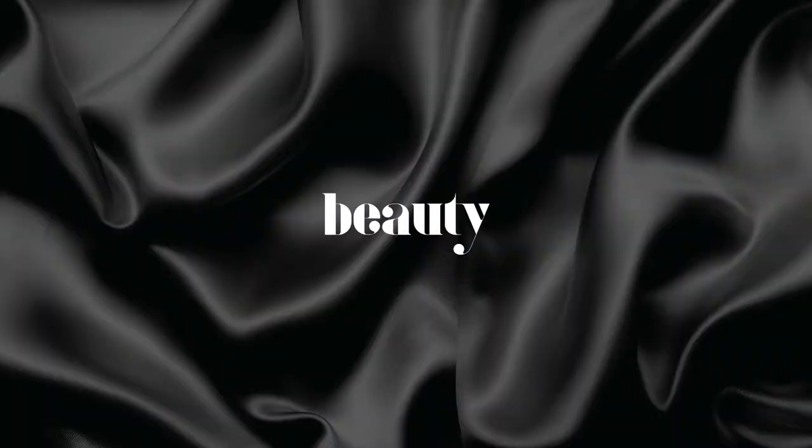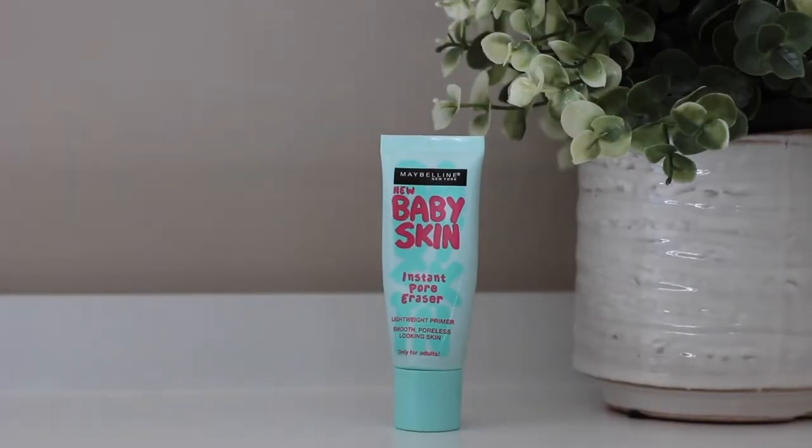The first product I have is this Baby Skin primer from Maybelline. I used to love the Benefit Porefessional primer, however I found it really expensive and I use a lot of it so it ran out really quickly. I found this one and honestly it's the same texture, same everything. I absolutely love it and it is so much cheaper. Maybelline's a really good drugstore brand — if you're looking for a primer that makes you feel soft and silky smooth, this is definitely a good one.